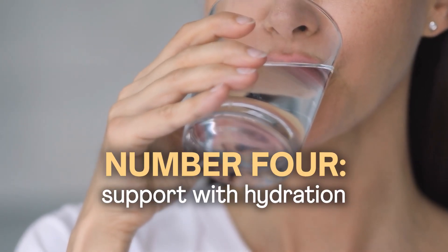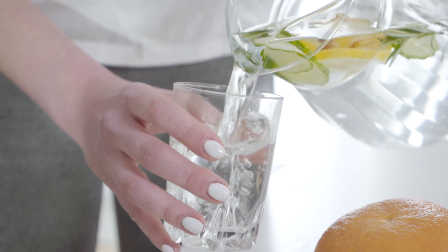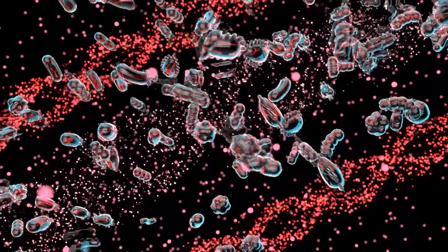Number four: supporting with hydration. Hydration plays a really important role in supporting the microbiome. Water helps transport nutrients to cells, facilitates metabolic processes in the body, and can help support those microorganisms in the gut.